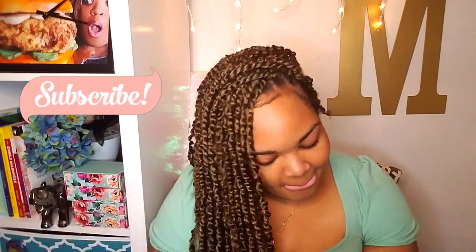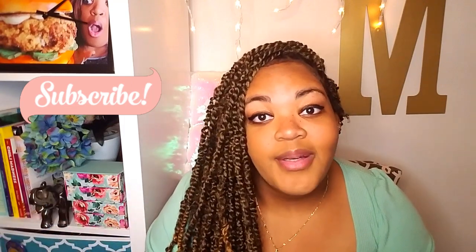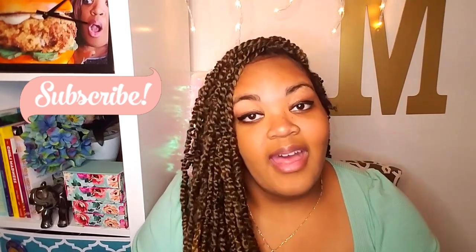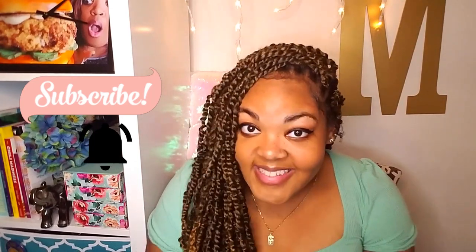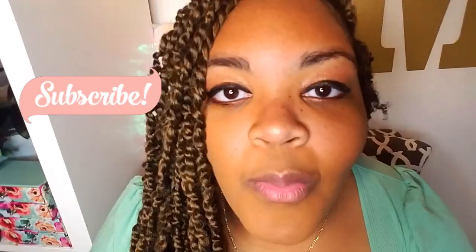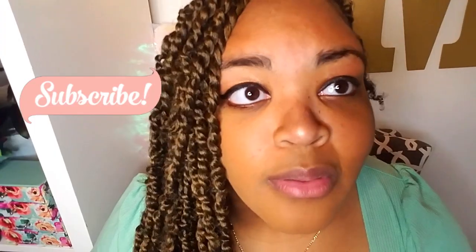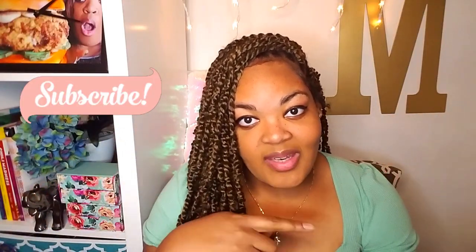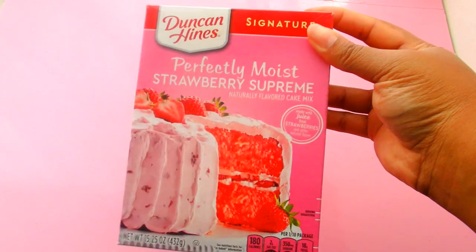Go ahead and subscribe — chomp on the subscribe button like you want to chomp on a strawberry crunch cake right now. While you're at it, press the notification bell. I see you guys who comment and you're not subscribed — why are you doing that? Once you do that, we can finally get started with the video. Let's go!